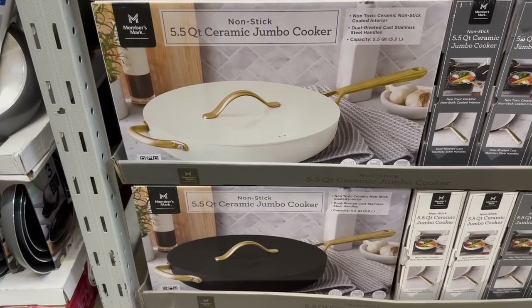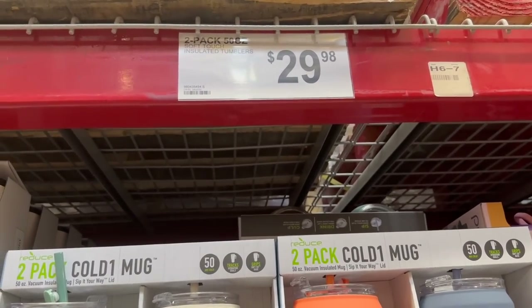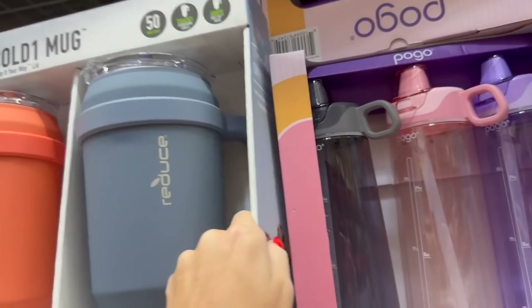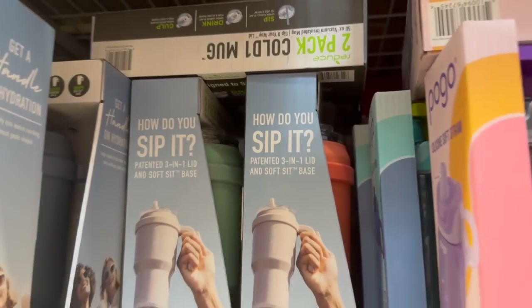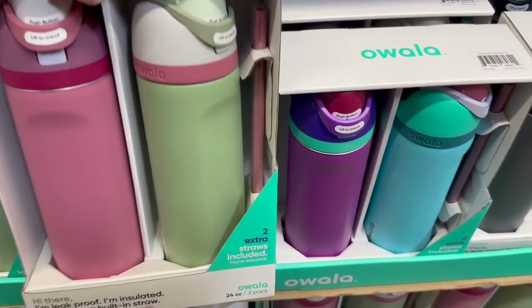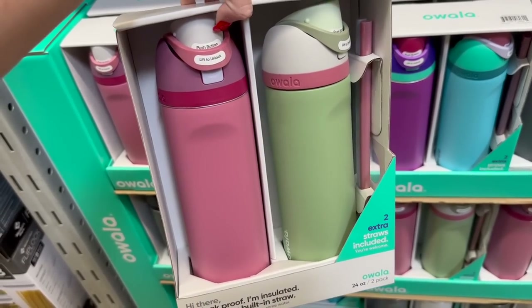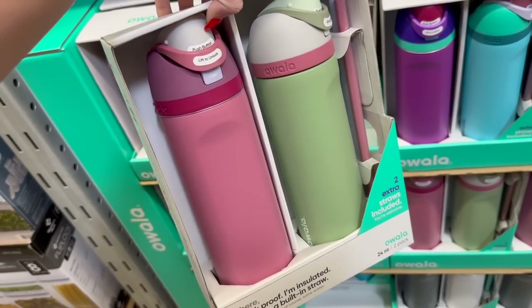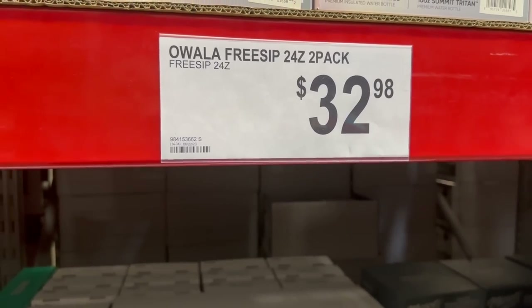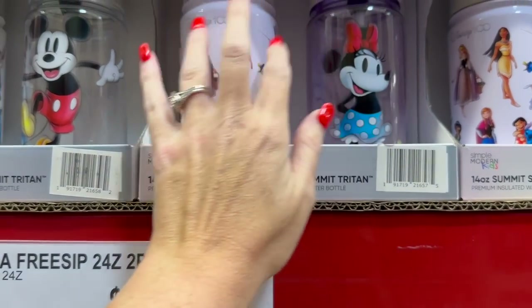Reduce also has their water bottles in here - a two-pack of 50 oz for $29.98. Both of them are dented up so just make sure you get one from the back. I love this brand - these are leak-proof and they come with two extra straws included. I love that you can close them up. Those are $32.98 for a two-pack.